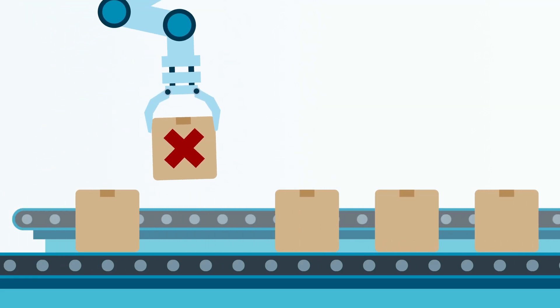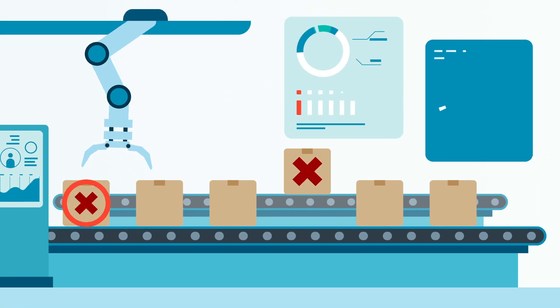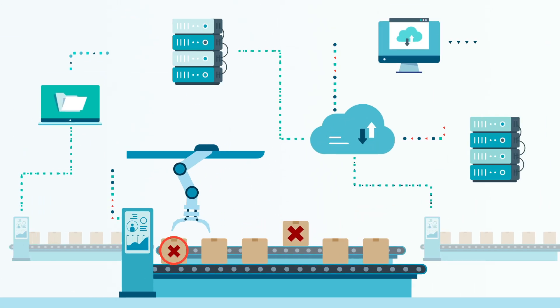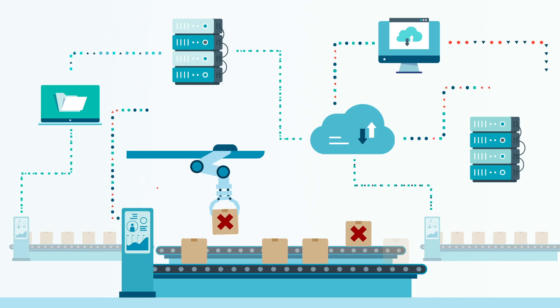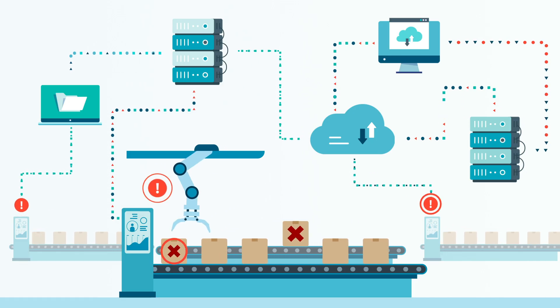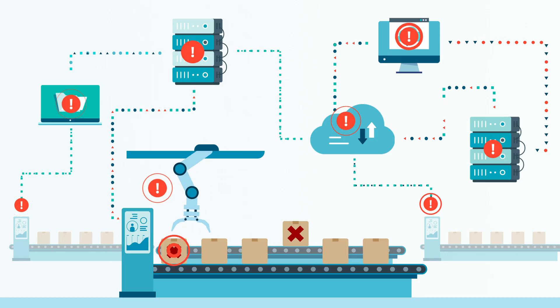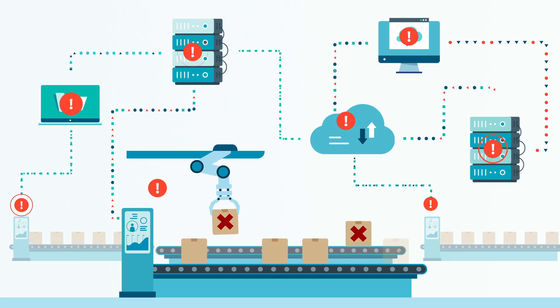The fourth industrial revolution is here, but it has yet to reach its full potential. Smart manufacturing technologies provide companies with zettabytes of data that lack context and standardization. Making this data useful for IT systems and business users is a time-consuming and labor-intensive task.